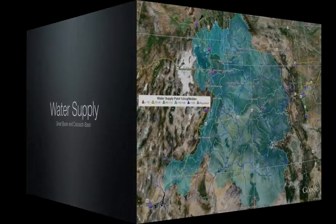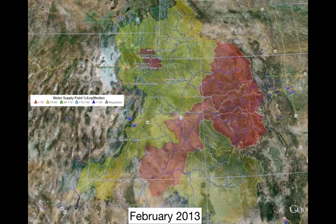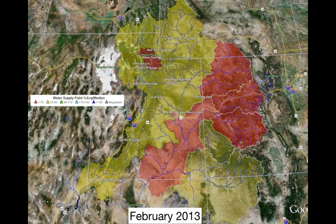Let's take a look at the water supply numbers. Here's the area that the Colorado Basin River Forecast Center produces forecasts for — the Great Basin, the Green, and the Colorado Basin. Their February forecast represents the amount of water expected to come out of the mountains from April 1st through the end of July. The yellow areas indicated about 70% of normal.